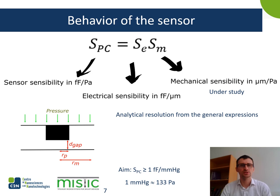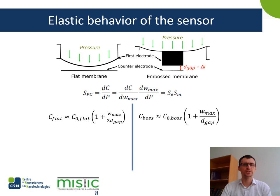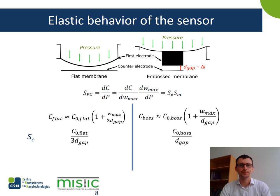One femtofarad is the minimal resolution we can measure thanks to a designed low-consumption acquisition system. To get the analytical equation of the sensor sensibility, one must first resolve the fundamental equations of capacitance. After resolution, we can obtain the capacitances for both designs, and from these equations we can extract the electrical and mechanical sensibilities using identification with the first equation.